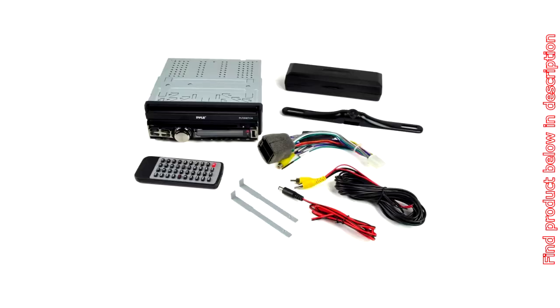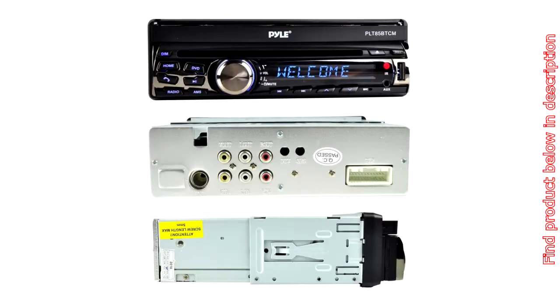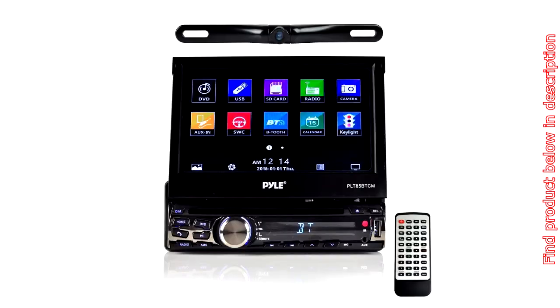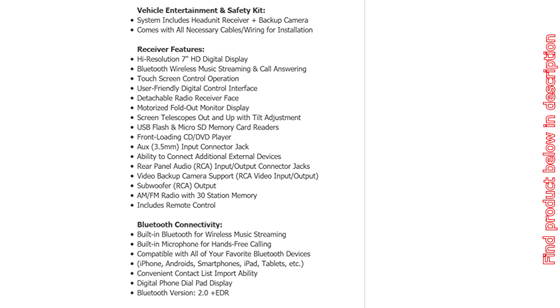Pyle Car Stereo Receiver System and Backup Camera Kit — Touchscreen Head Unit Radio, CD/DVD Player, Bluetooth Wireless Streaming, Hands-Free Talking, USB/MP3/Auxiliary/AM/FM Radio, Single DIN. Model PLT-85BTCM. Digital Media Car Stereo Radio Receiver and Camera System. Universal Single DIN In-Dash Digital Audio and Video Touchscreen Stereo System.